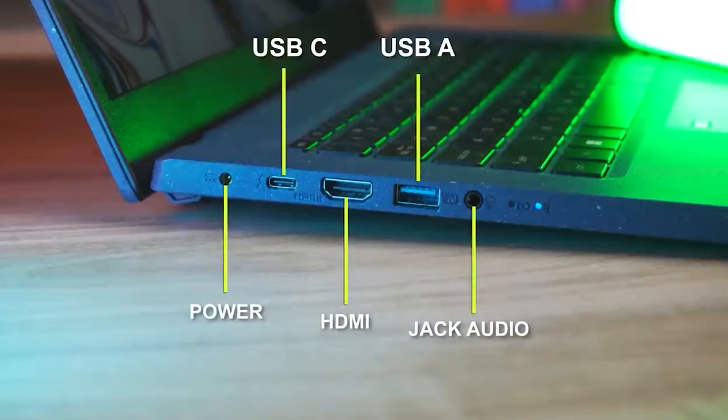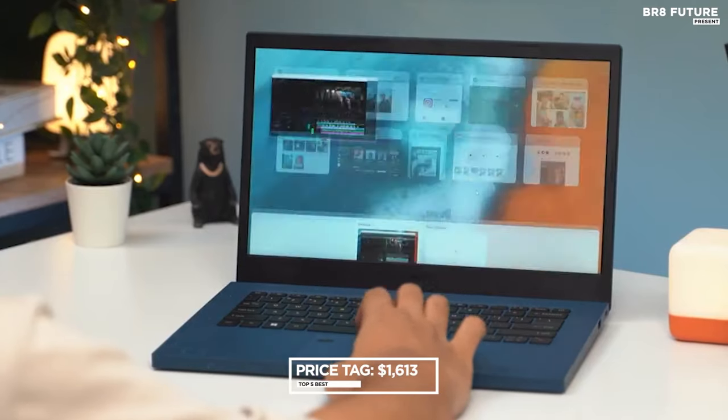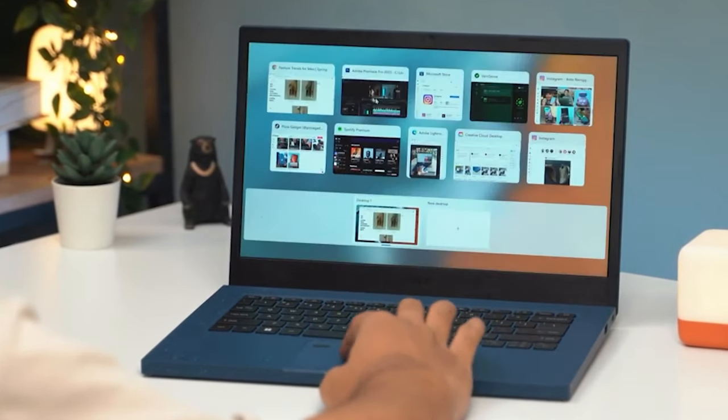Completing the ensemble is a Thunderbolt 4 port, 3 USB Type-A ports, HDMI, Ethernet, and a headphone jack — remarkably comprehensive for its cost. Priced at an appealing $1,613, the Acer Aspire Vero stands tall as a testament to affordability without compromise.